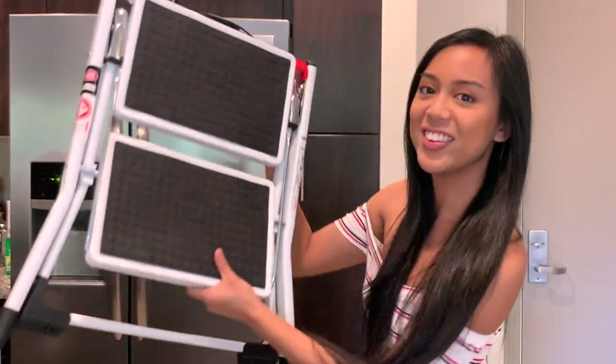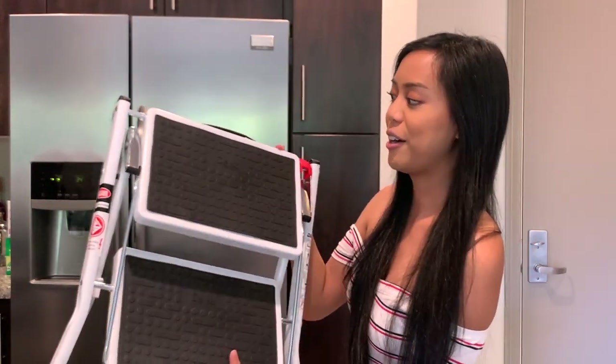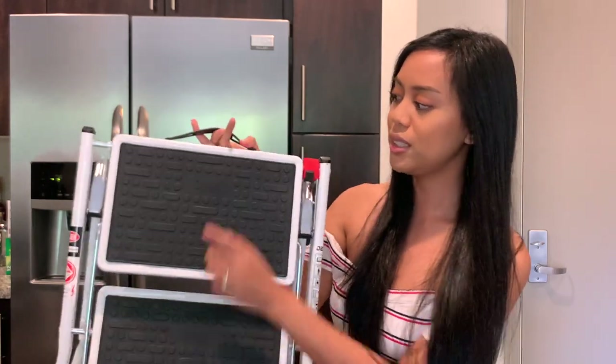Another really practical item — all my short girls in the room: in order to reach the cabinets that are high enough that you can't reach them, you are absolutely going to need one of these, which is a step stool. This is one by Delxo — D-E-L-X-O — it got really great reviews. It's a sort of two-step ladder. It was $36.99, which is a little pricey, but I use it, so there you go.